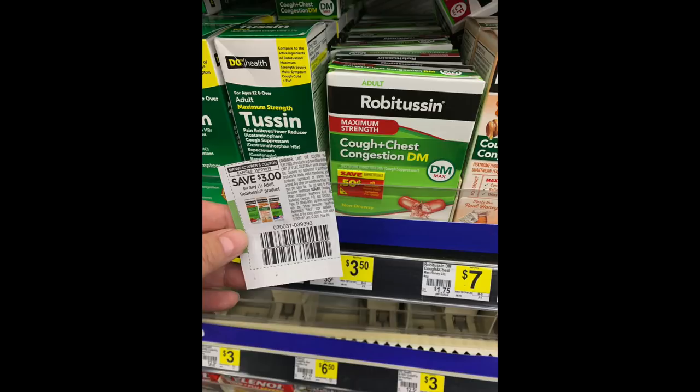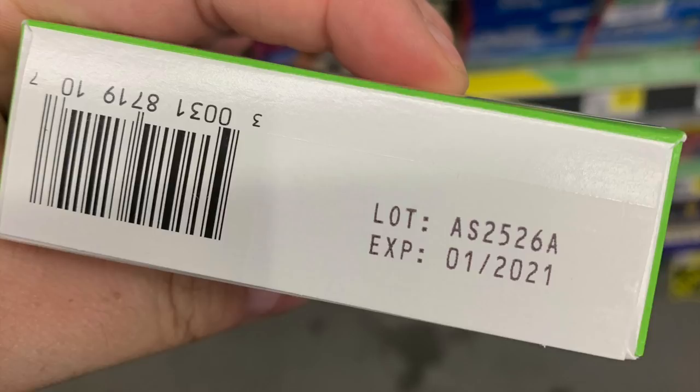The final item is four Robitussin pills at $3.50 each — we had a valuable $3 coupon from last weekend's Retail Me Not. A good tip: check the expiration dates on the packages to make sure you're not buying stuff expiring next month, because you'll end up with a lot of Robitussin expiring quickly.